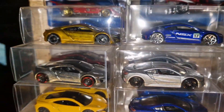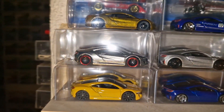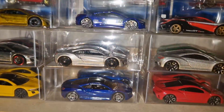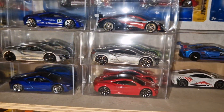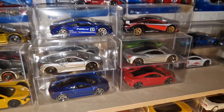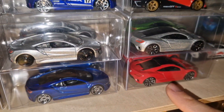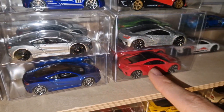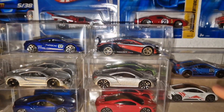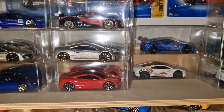Among them is the Acura NSX, which was released in numerous colors by Hot Wheels. Even a rare Super Treasure Hunt, here in golden yellow, has made it into our collection. Others will recognize the NSX from the 9th part of the Fast & Furious franchise. With the red and blue NSX, it's nice to see the difference — Hot Wheels first released the NSX concept from 2012 and then the definitive variant from 2017. Next we have the GT3 version of the NSX in red and blue.